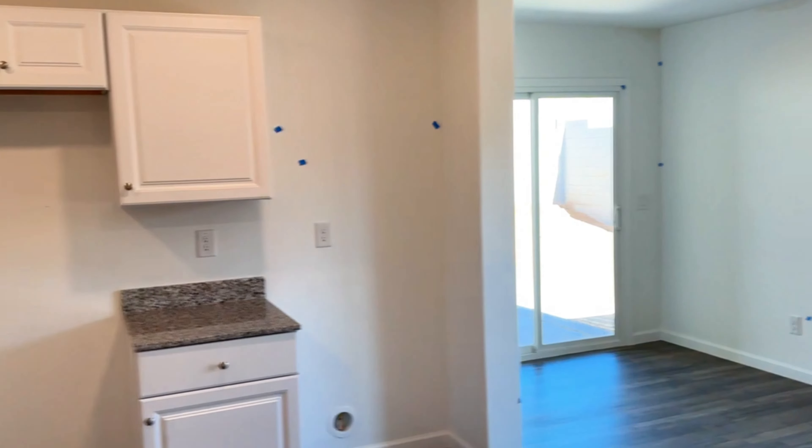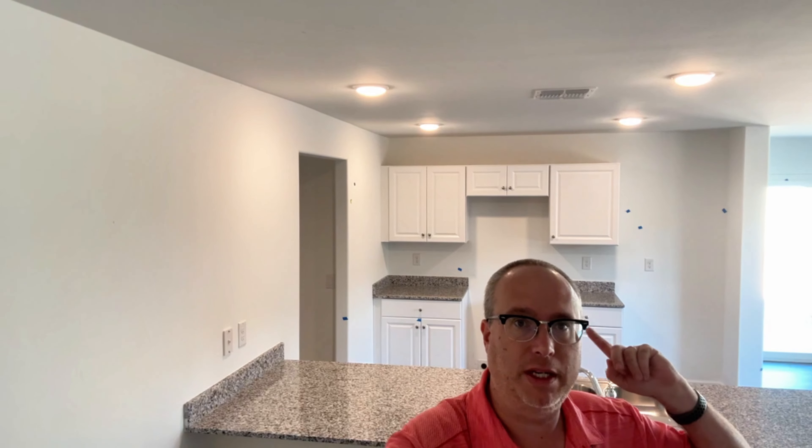As you can see, you get stone countertops and white cabinets. I do feel like they have fewer cabinets than some of the other ones, so you don't get a lot of cabinet space, but it is still white cabinets. I think the draw with this floor plan is just how big this living area is for this part of the house.